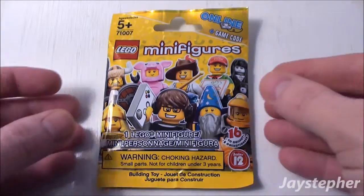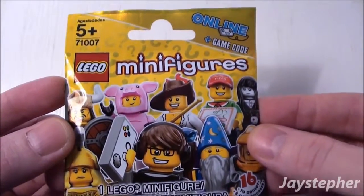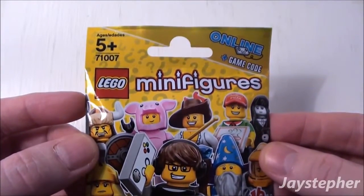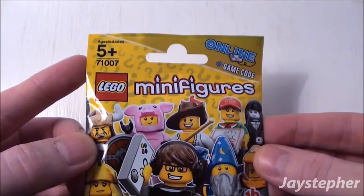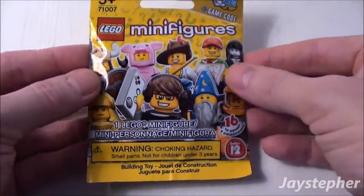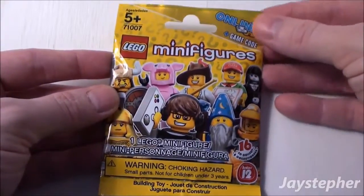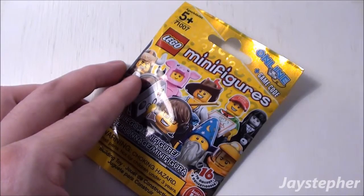Welcome back with another LEGO Minifigures Mystery Pack — Series 12, set number 71007. Recommended building ages are 5 and up. We get one of 16 minifigures inside this pack. Let's see which one is inside.